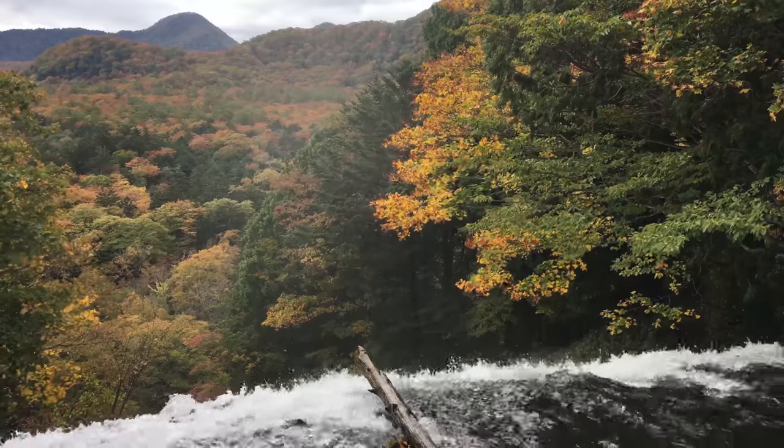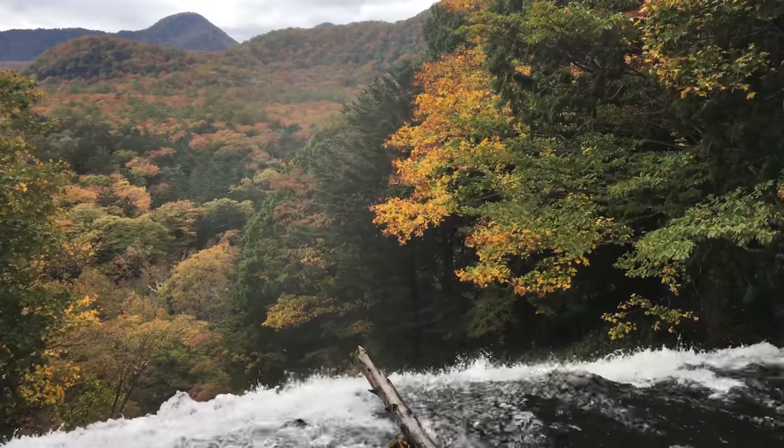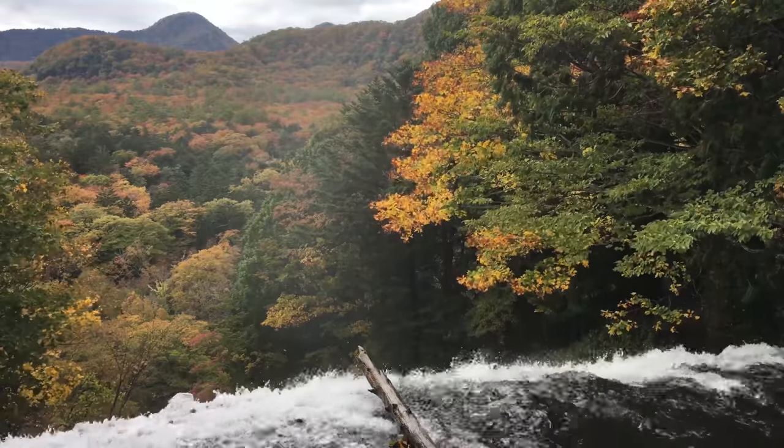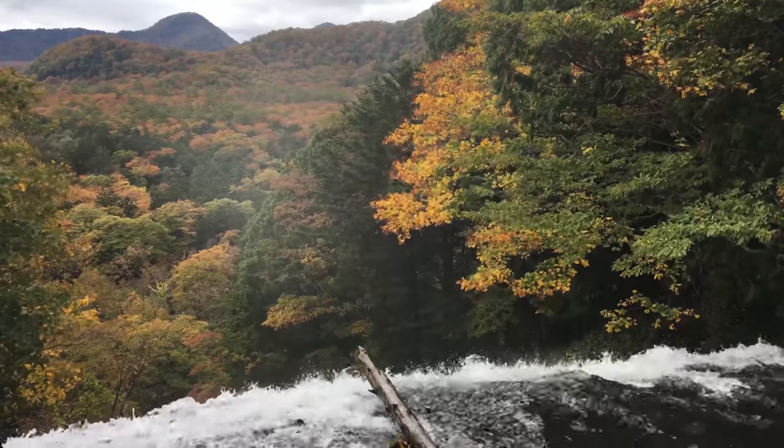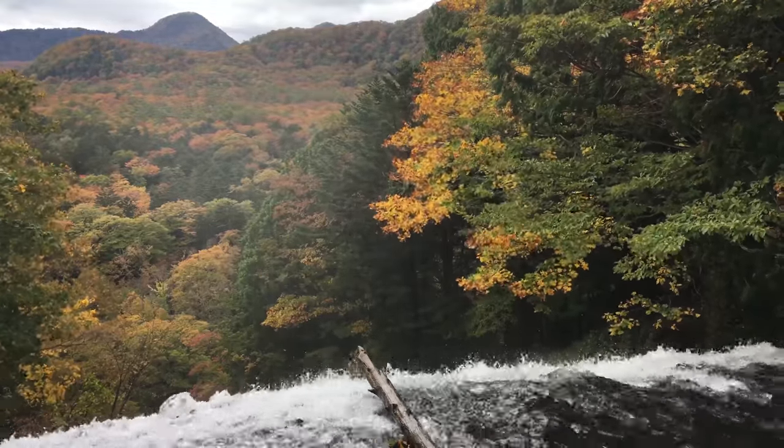The water overflowing from the south end of the lake creates Yutake Waterfall. The water then continues down to Dragon Head Falls and Lake Chusenji as the Yukawa River.